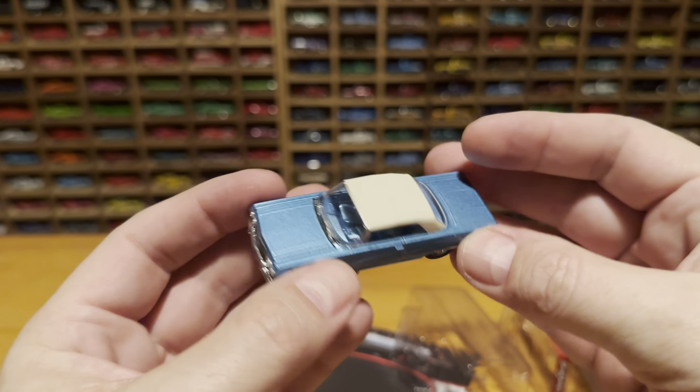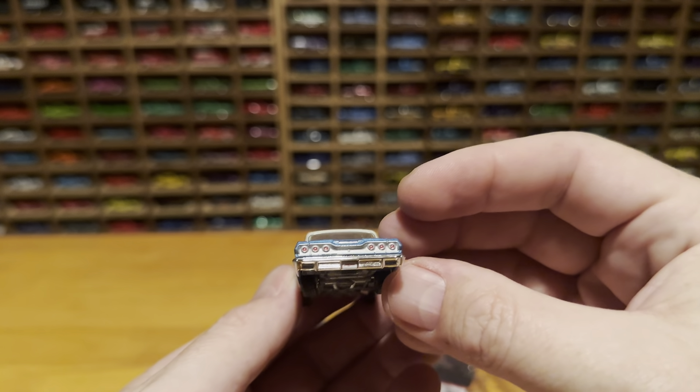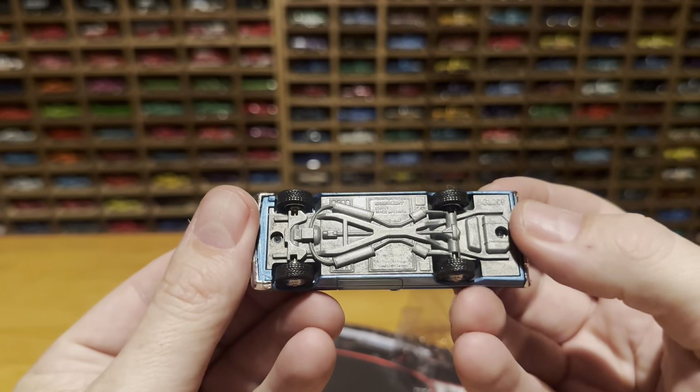Nice blue interior. Detailing on the back is perfect. The front is very good as well. And there's the base for you.